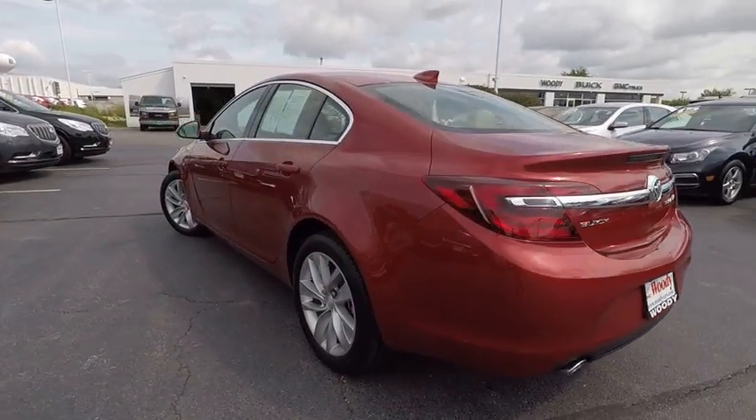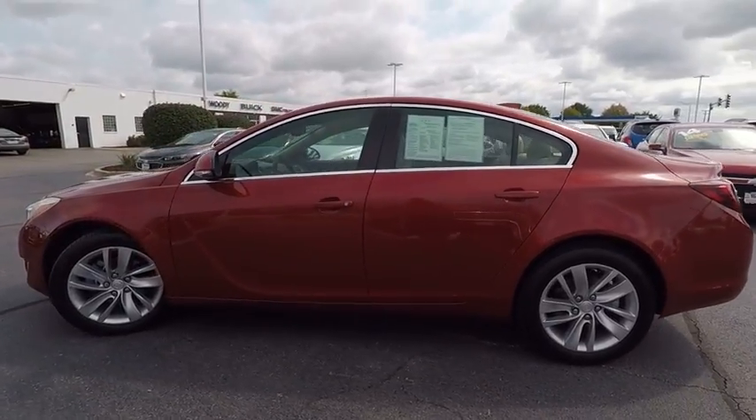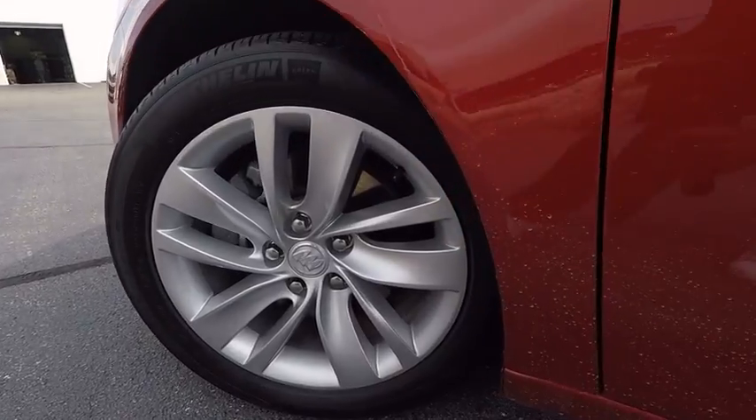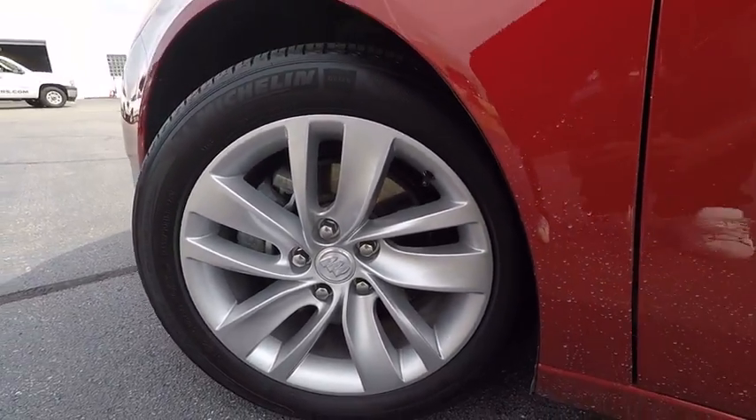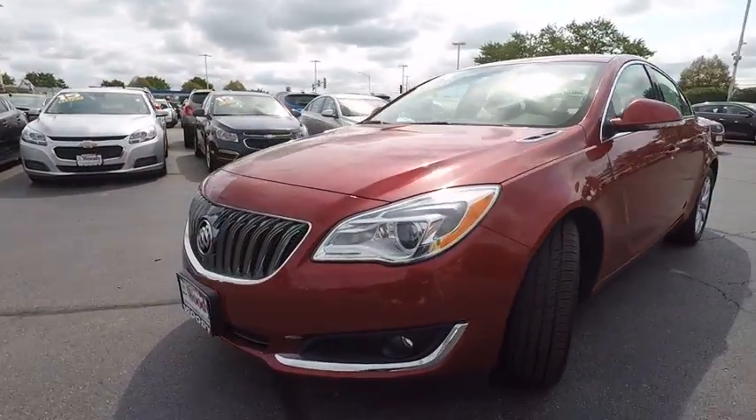This vehicle has less than 7,000 miles. Here are some of this vehicle's great options: traction control, stability control, power steering, cruise control, child safety locks, clock, power windows, power brakes, fog lights, and compass.